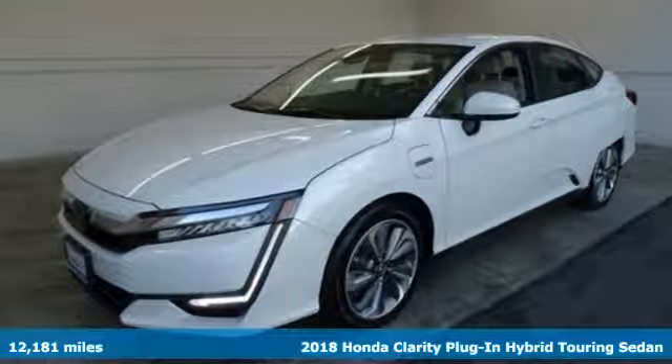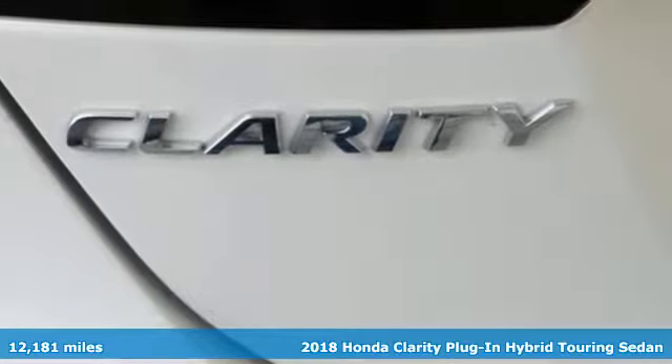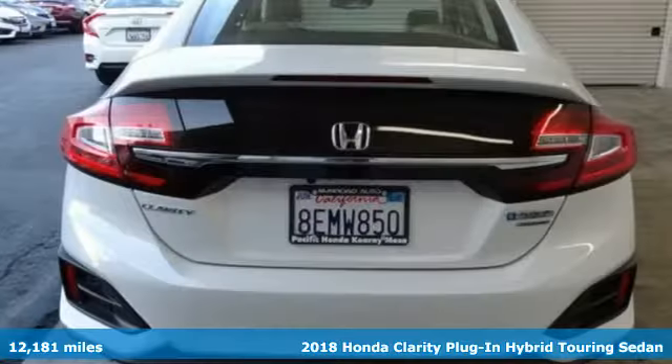It's a 2018 Honda Clarity plug-in hybrid. Every Honda's designed with the driver in mind. It comes with all the amenities you need.